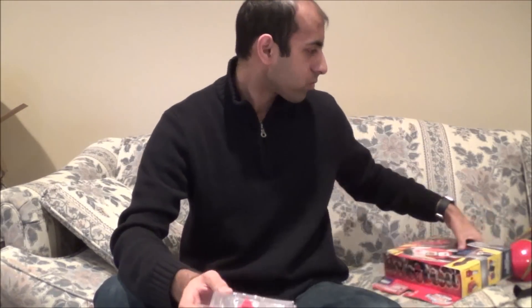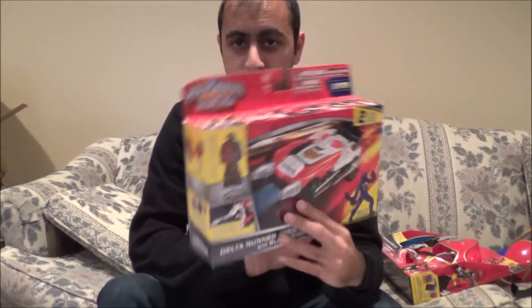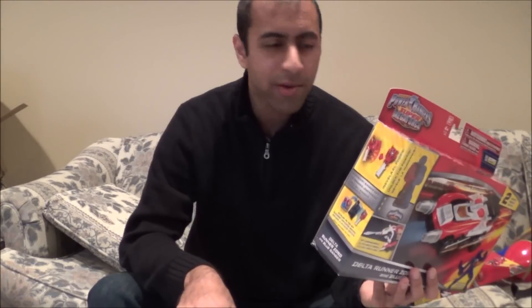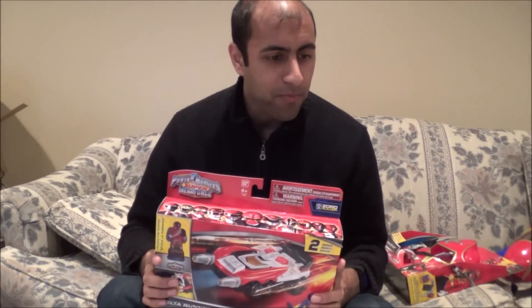I'm going to be getting the UPS package a little bit later and I'll show you that as well. In my next package it's supposed to have the other two Zords, and then tomorrow I'm getting the Megaforce and Samurai four-inch figures and the Blue Ranger Hero Set. Also, the Armored Mighty Morphin Green Ranger is coming today — so you'll see those a little bit later in this video.